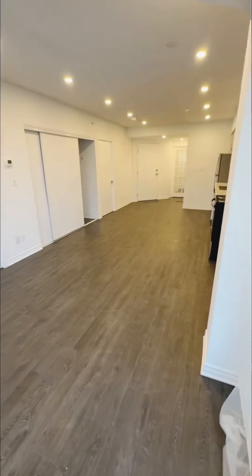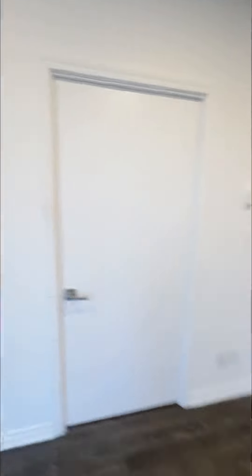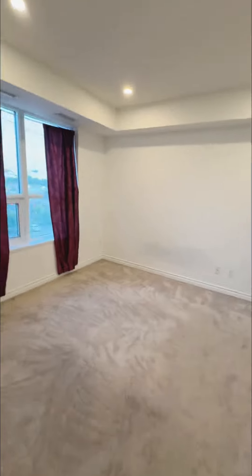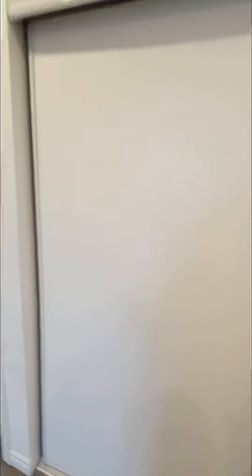Let's step back inside to show you the bedrooms. This is a very good size unit with pot lights throughout, so you never feel dull inside. This is your master bedroom, very well lit because of all the pot lights and windows bringing in natural light, and it has a double door closet.